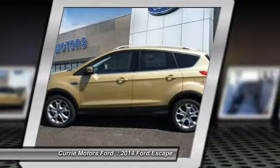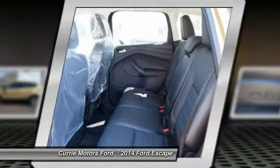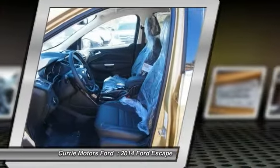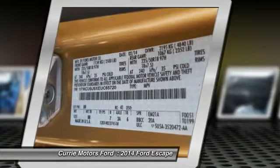Power driver's seat, dual airbags, front air conditioning, adjustable headrests, power steering, auto express down window, anti-theft security system, cruise control, keyless ignition, universal garage door opener.